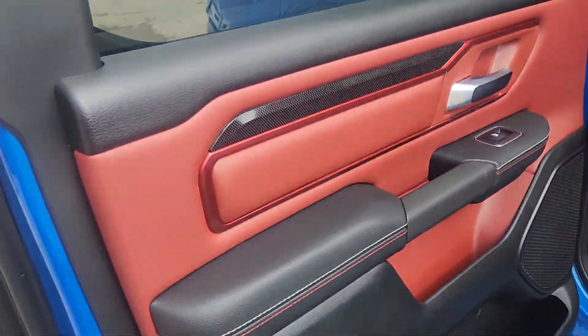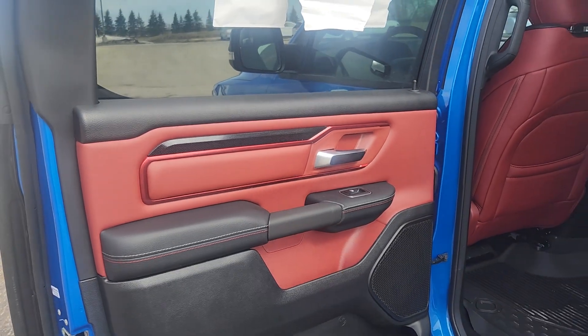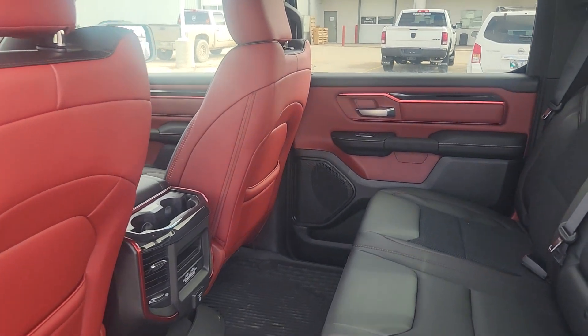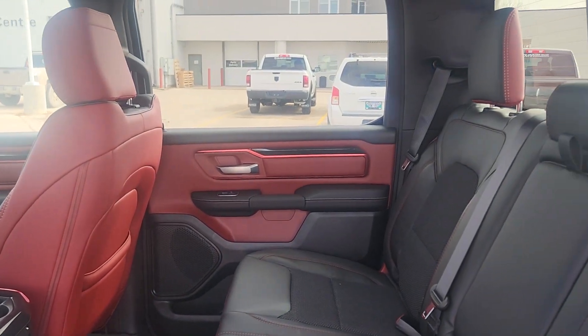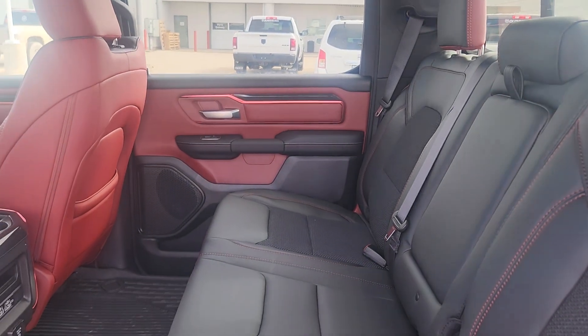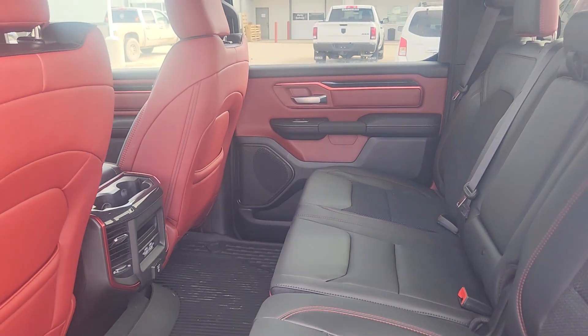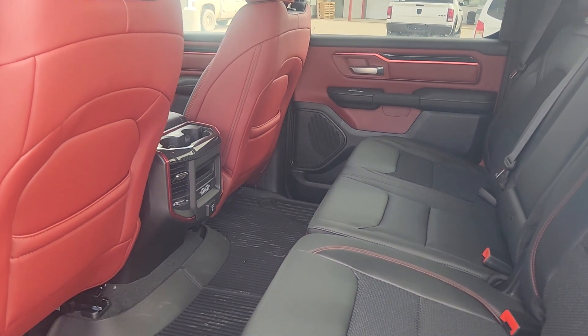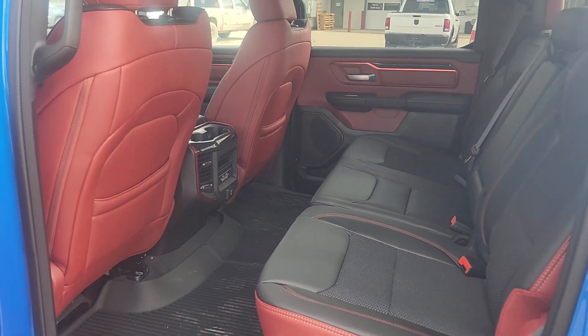So inside, look at this two-tone black and red beauty inside. The red is not quite as bright as it looks in the video — it's a little bit darker shade than that.